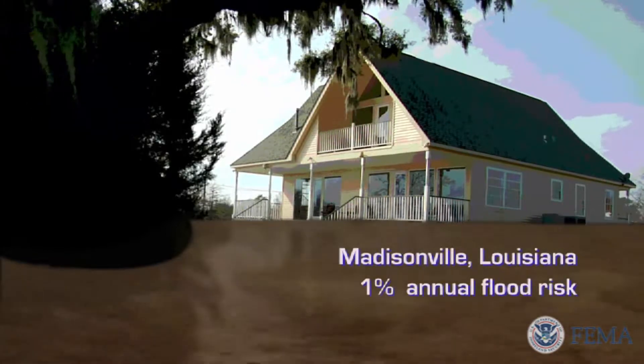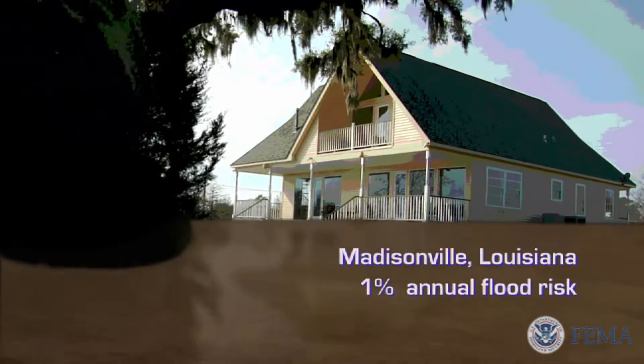That minimum standard doesn't mean you won't be hit by a more severe storm. So many communities call for freeboard — building higher than the minimum requirement shown on the flood maps. Many people choose to do this voluntarily. It costs more to build, but you will avoid damages in the future and see reduced flood insurance premiums.